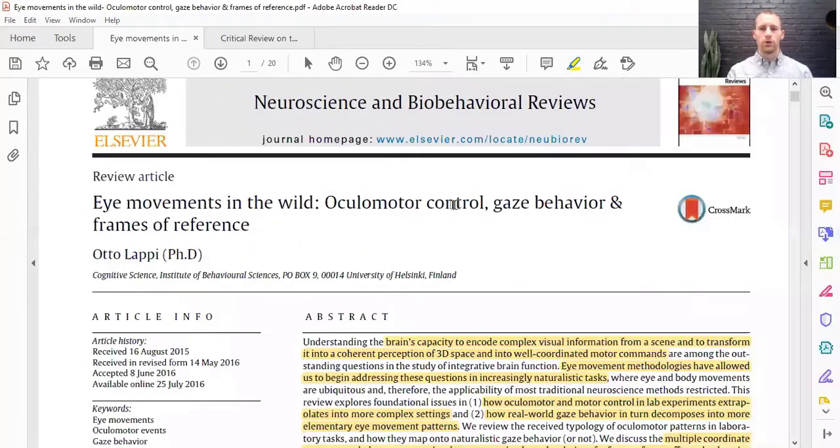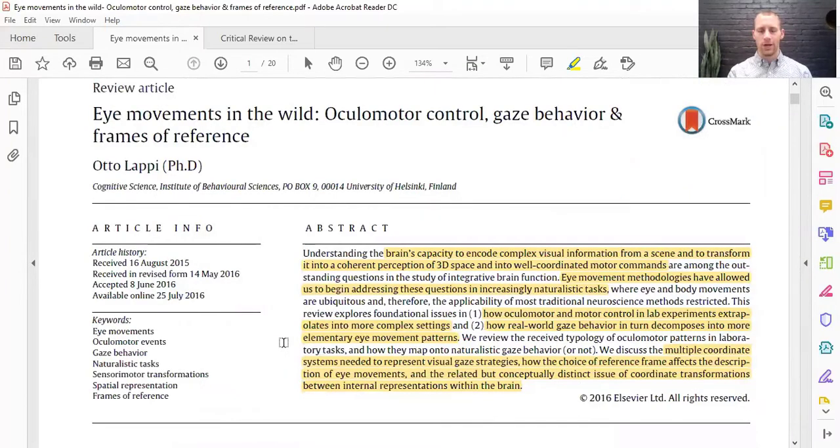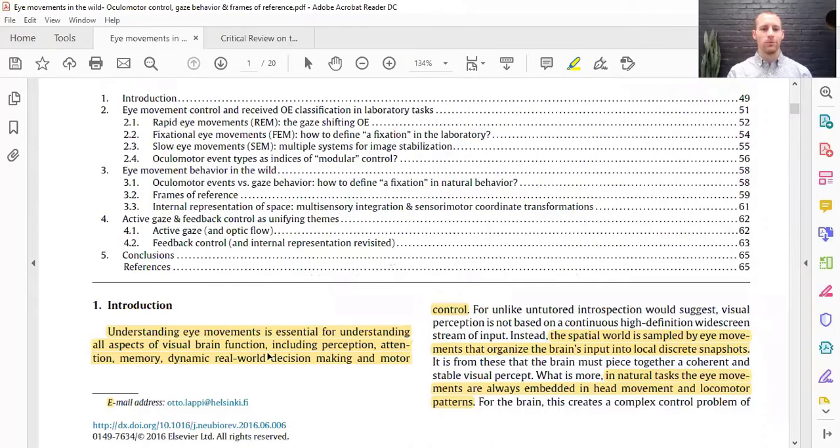This article is from 2016, and it's called 'Eye Movements in the Wild: Eye-Clear Motor Control, Gaze Behavior, and Frames of Reference.' I want to go right to the introduction and talk about the basics. It says: understanding eye movements is essential for understanding all aspects of visual brain function, including perception, attention, memory, dynamic real-world decision-making, and motor control. Therefore, using eye movements, we can look at things of memory and cognition, attention and focus, real-world decision-making, and motor control as well.